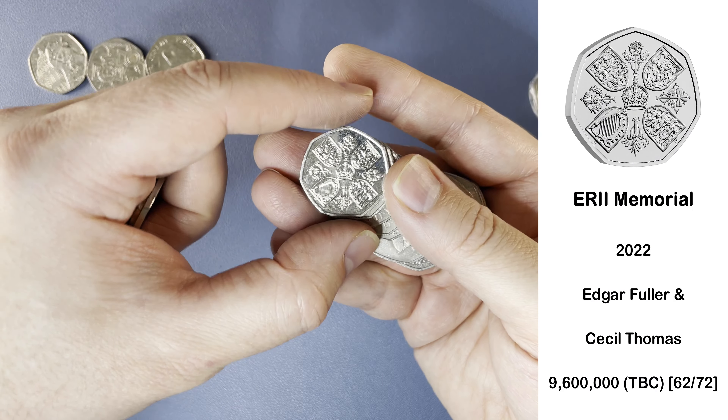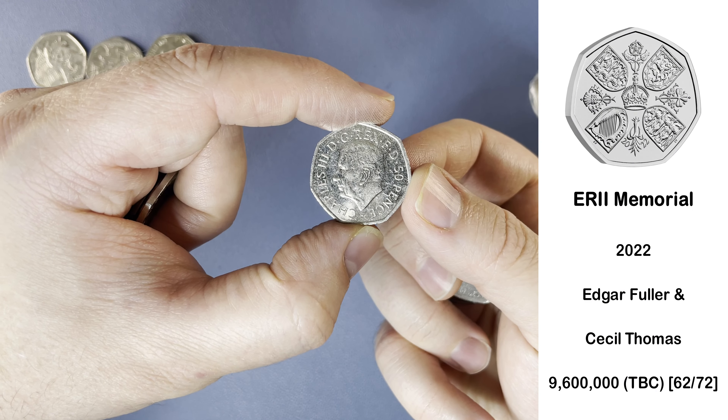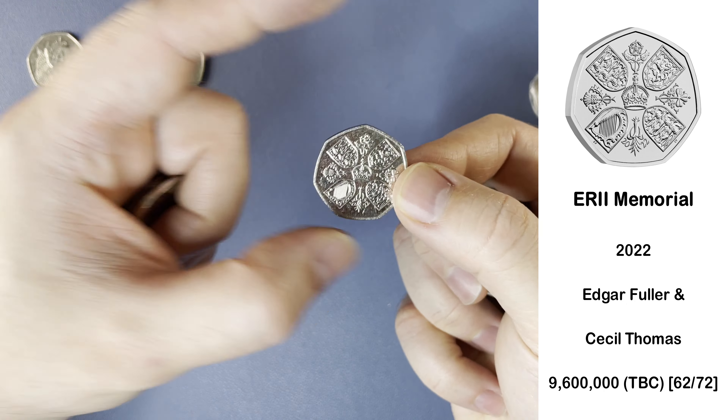And here we have the Queen's Memorial Coin. If we turn this one over, we'll see King Charles III on the other side. There we go — very cool. Not a keeper though.